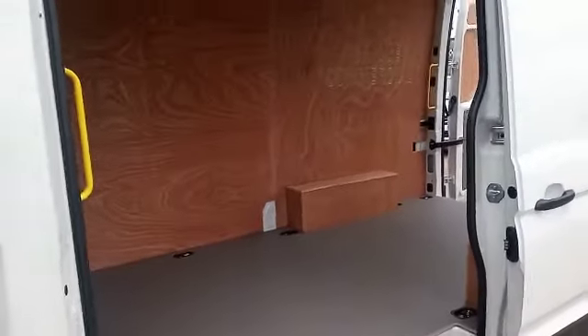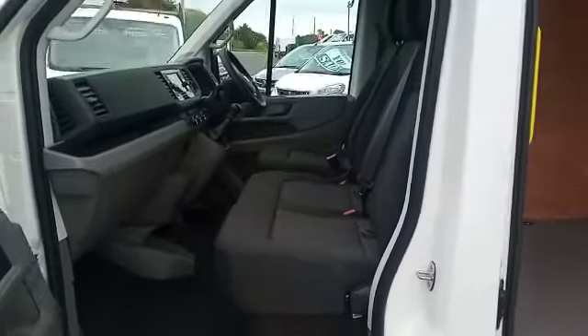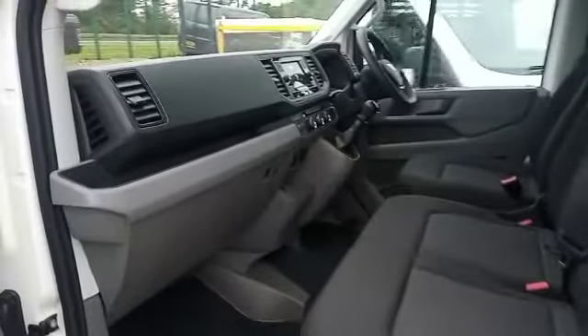We have a choice of five vehicles: two white, one silver, and two dark metallic grays.